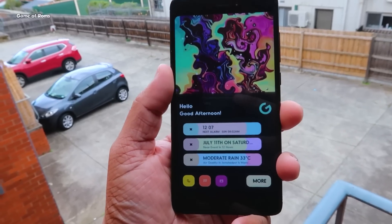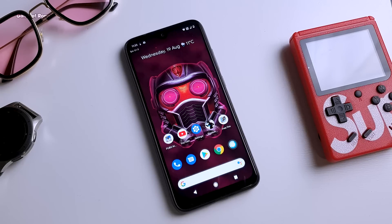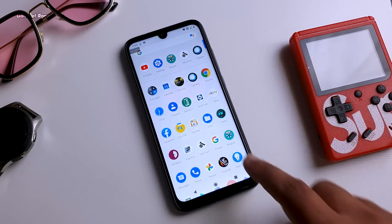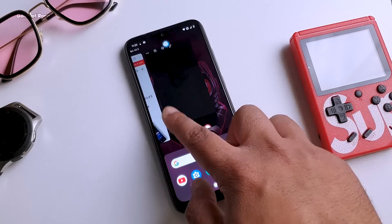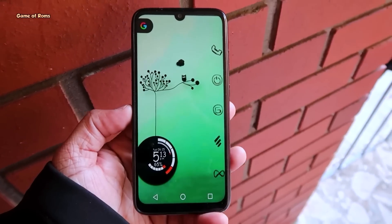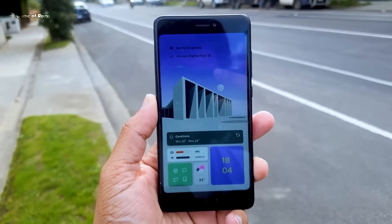Hey guys, Nash here. Welcome back to Base ROM and Kernel, episode number four. In this series we try to find base ROM and kernel combinations to help your phone reach its maximum potential. In my previous episode we saw how Ryzen kernel can give you extremely good battery life with Havoc OS.